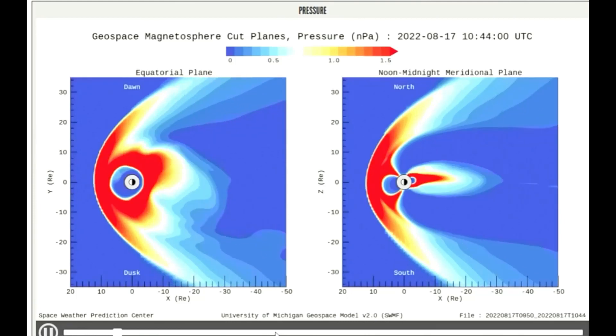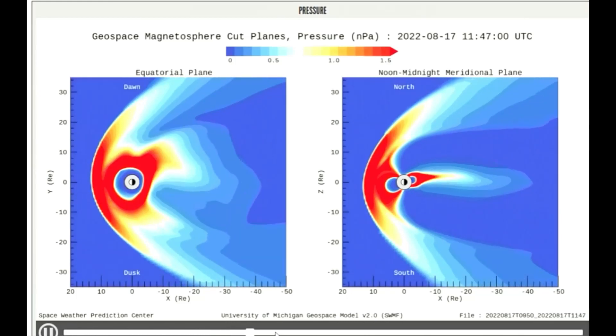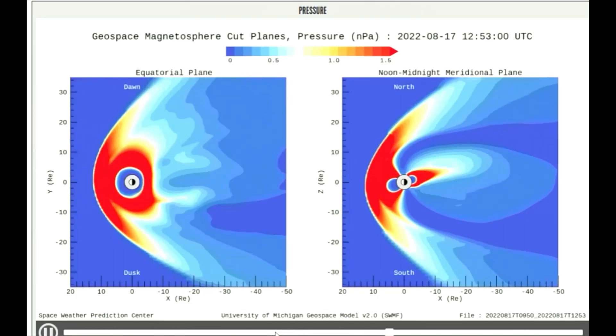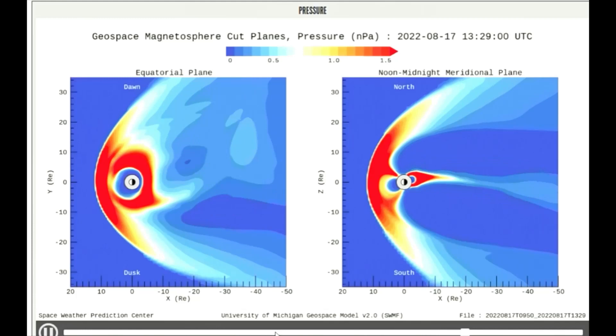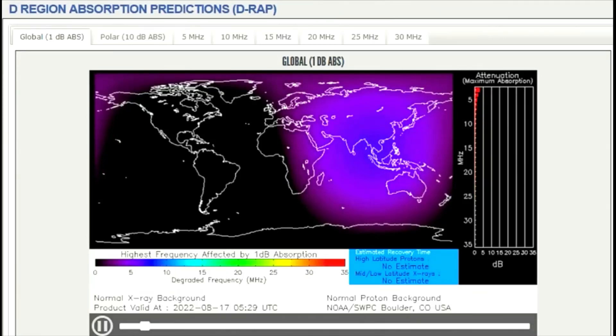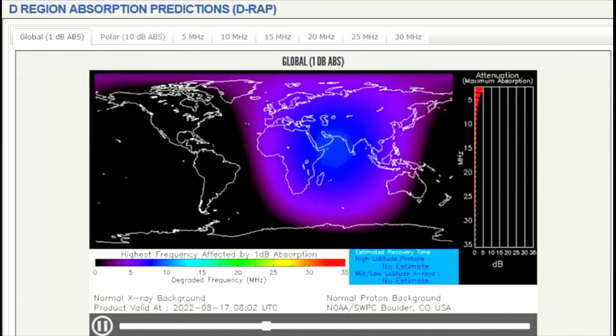A minor CME hit Earth's magnetic field this morning at 3:03 UTC. It could be the first of several CME strikes in the days ahead. NOAA forecasters say their cumulative effect could cause strong G3-class geomagnetic storms, especially on August 18th through the 19th.